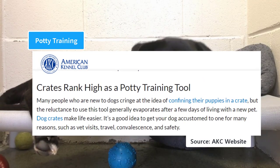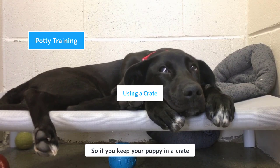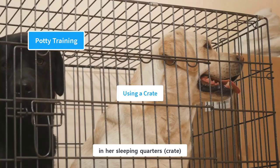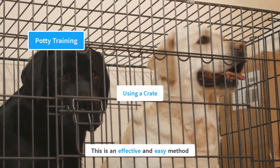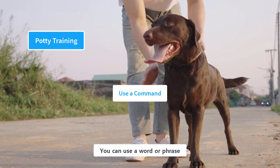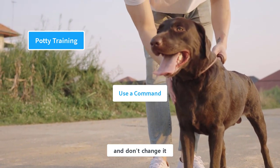The American Kennel Club considers the crate as a potty training tool. This concept takes advantage of a puppy's inherent desire to keep its sleeping area clean. If you keep your puppy in a crate, she will consider that a den and her sleeping area, which means she will be reluctant to urinate or defecate in her sleeping quarters and would prefer to go outside for the bathroom. It is also recommended to associate the action with a command — use a short, clear word or phrase like 'do bathroom' or 'toilet,' and use it consistently without changing it.